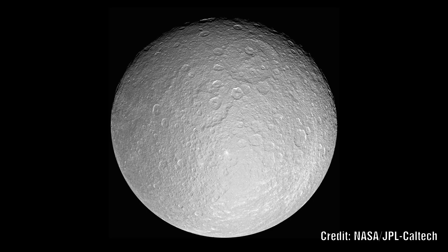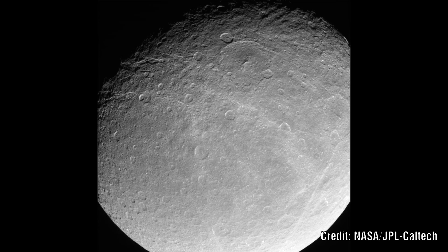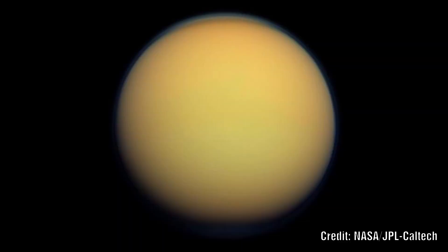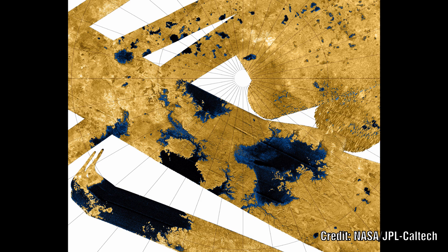Let's continue outwards and look at Rhea, which is a very similar story to Dione. We see rifts across the surface with some strong conformity but the distance is small, suggesting a very small expansion. Next is Titan, but here the surface images are not good enough to really show any expansion or conformity.